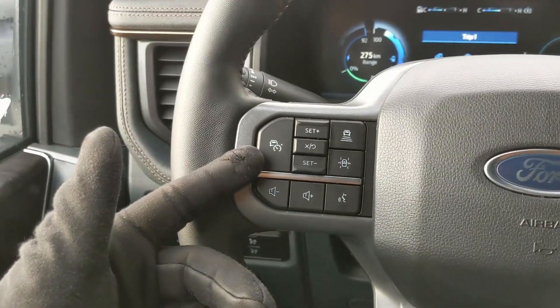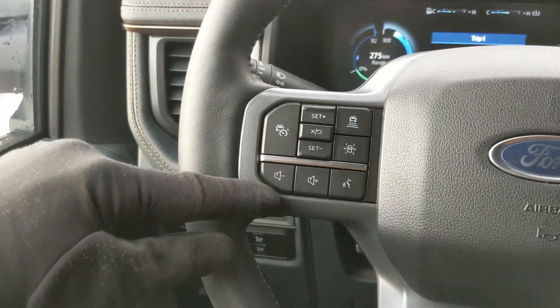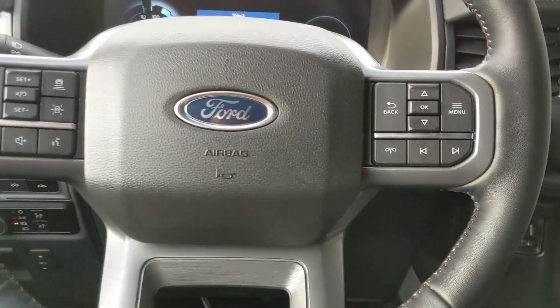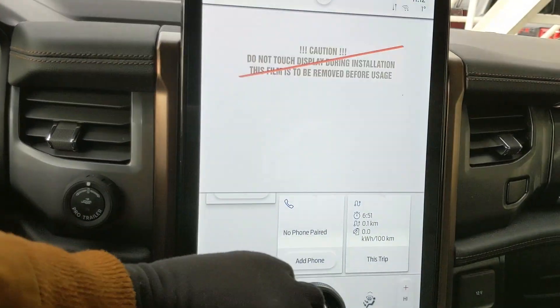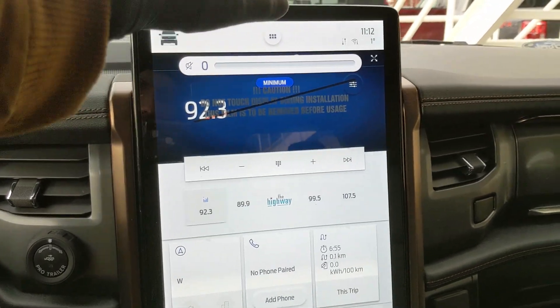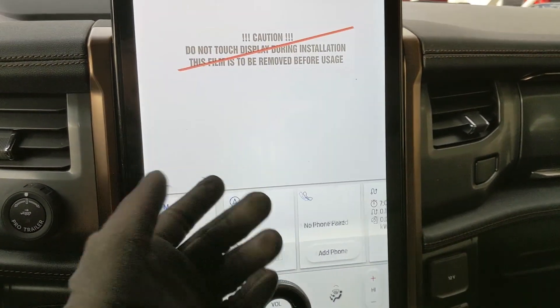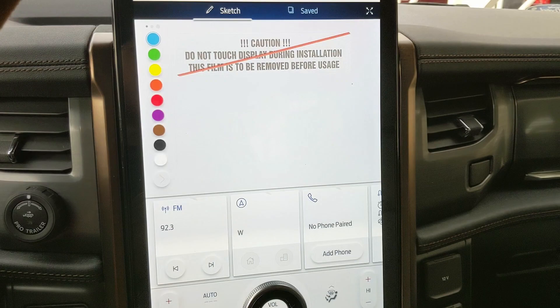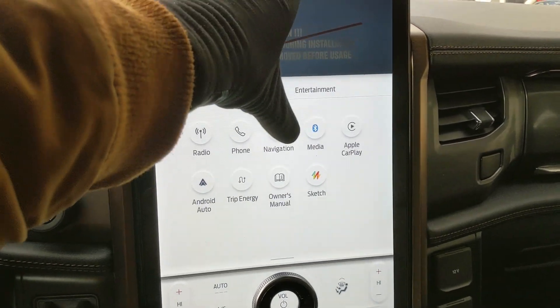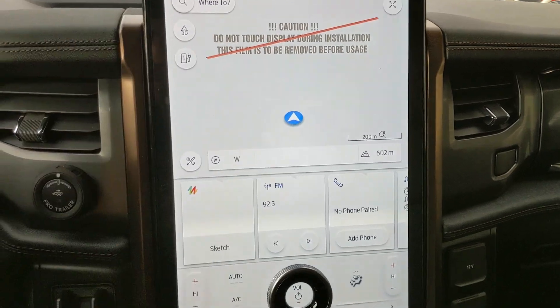Moving to the left, you have your cruise controls with adaptive steering, distance pacing technology, lane keeping system, and your hands-free phone and radio controls along the bottom. Moving on to the center, your infotainment screen is radio, SiriusXM, and Bluetooth capable. You also have Android Auto and Apple CarPlay, a sketch pad for games you can play while sitting idle — obviously not while driving — and your navigation screen so you're hopefully not going to get lost.